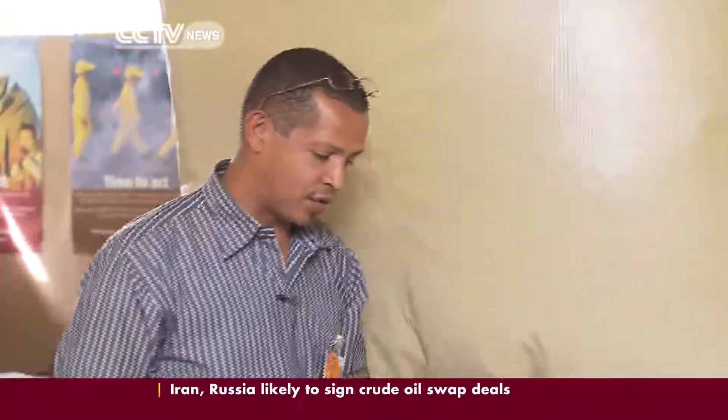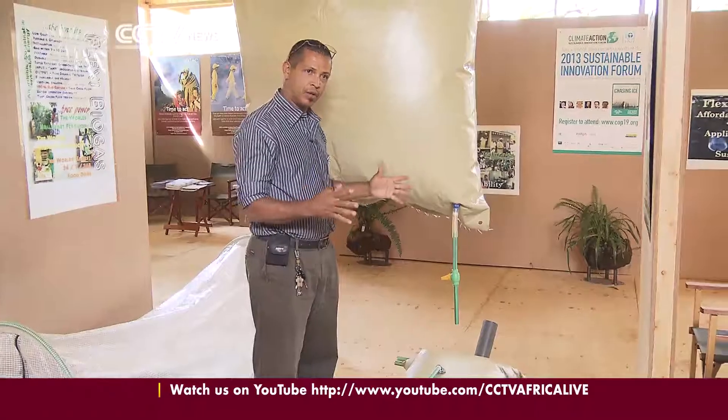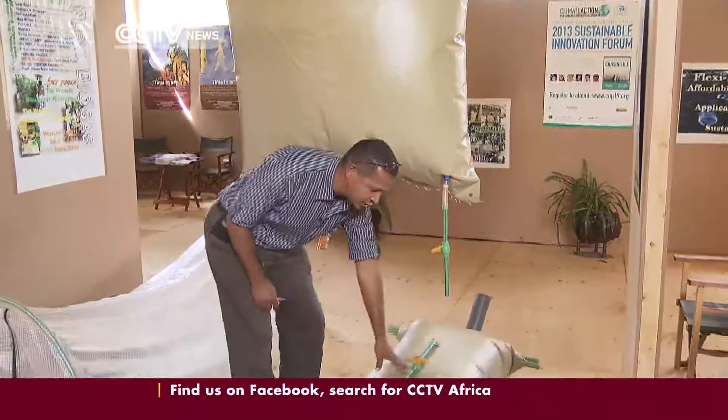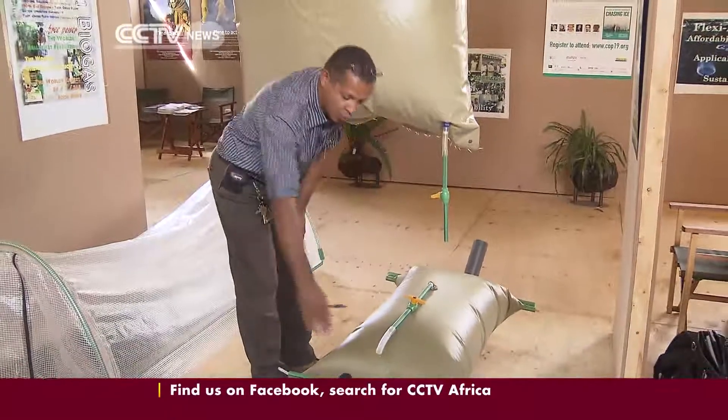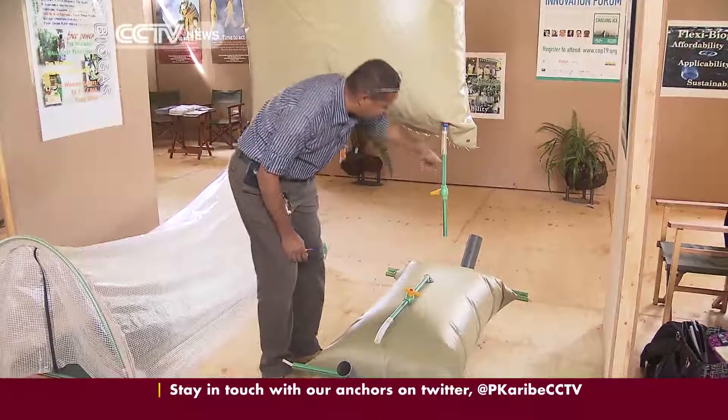The system is very different from conventional systems in that it's completely prefabricated. It folds down into a very small component, as you can see here. You feed it from one end — the digestate goes in, flows across the system, and out the other end.